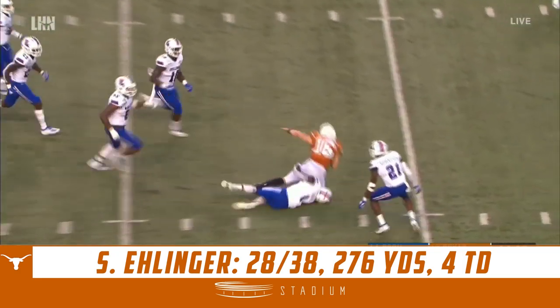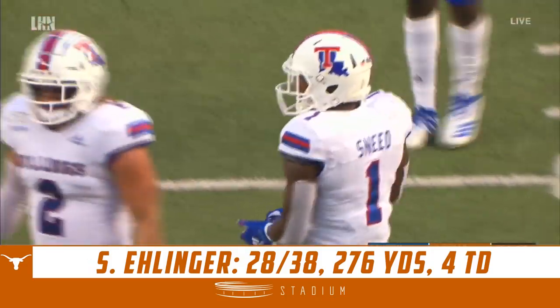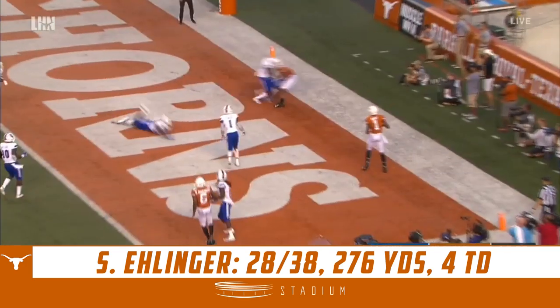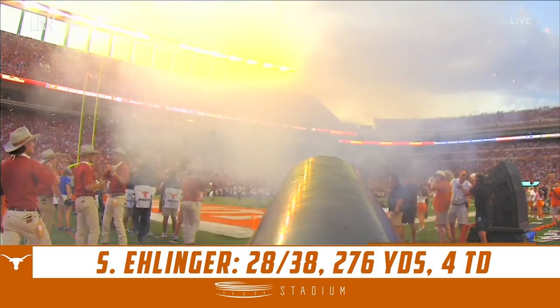Smith trying to slip through a tackle, takes it to the 20 before Snead brings him down — 18 yards, the longest reception. Ellinger on the rollout, throws across his body to the end zone and it's hauled in by Colin Johnson for the six-yard score.